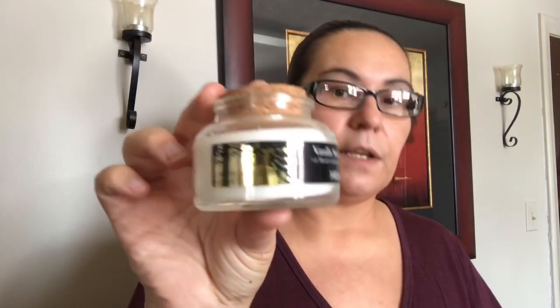I also picked up two new candles from the Enchanted Night line. This one is in vanilla suede — it's a soy blend candle and it's three ounces. It does smell like vanilla, and it comes with a wooden cork. I picked up two of those.